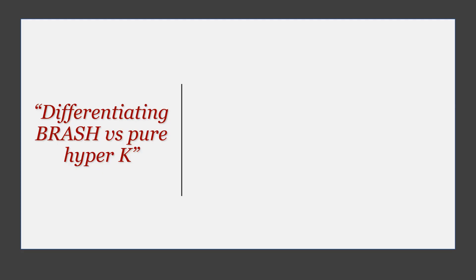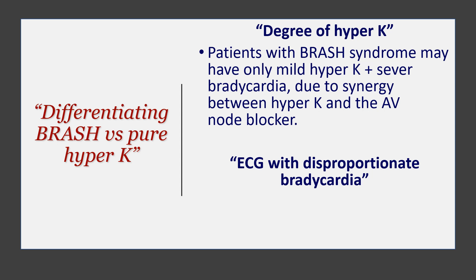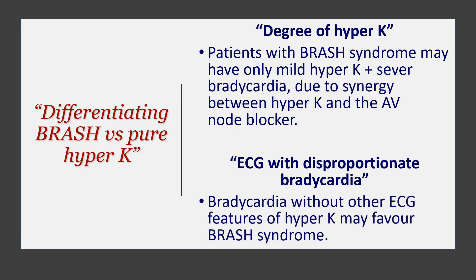How do you differentiate BRASH syndrome from pure hyperkalemia? With BRASH syndrome, you have just mild or moderate hyperkalemia with severe bradycardia — because it is not just the potassium causing the bradycardia; there is a synergistic effect of having AV nodal blockers on board as well. The ECG changes of hyperkalemia are disproportionate to the potassium level. Bradycardia without other features of hyperkalemia favours BRASH syndrome. With pure hyperkalemia causing really severe bradycardia, I would expect the potassium to be very high and many ECG findings, but with BRASH syndrome you get significant bradycardia without many ECG features of hyperkalemia.